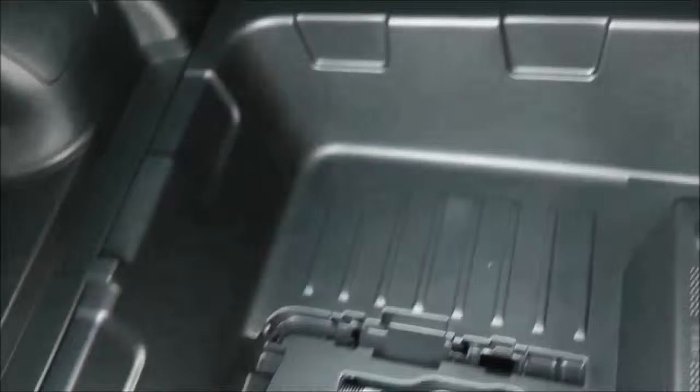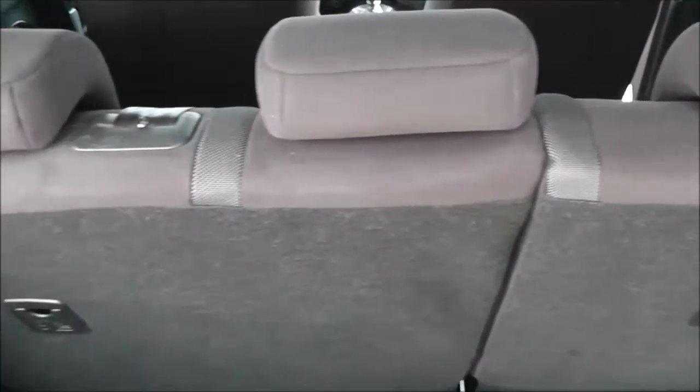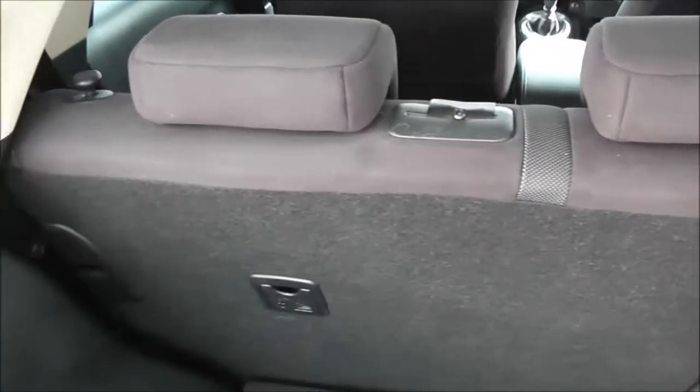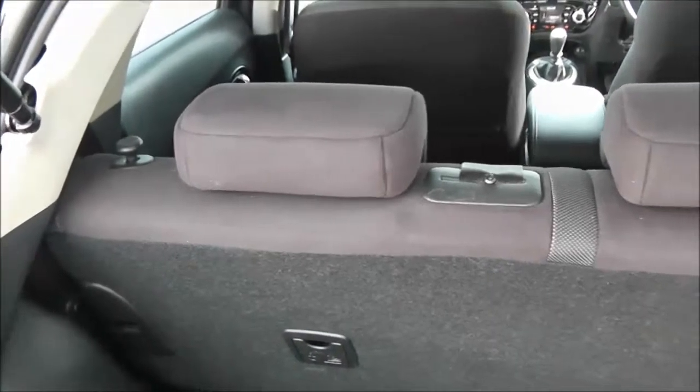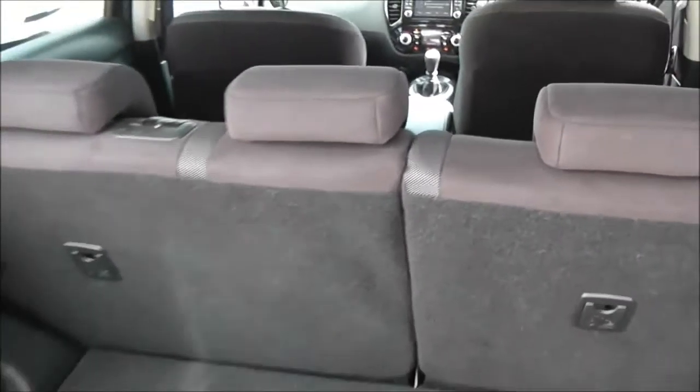If we take a look into the boot, as you can see, it's a pretty decent size. It does have a false floor, which hides a removable hard plastic tray underneath, so you get lots of different flexible storage solutions. The rear seats have a 60-40 split and will fold down flat to give you the extra room that you may need, and it also has three active headrests.